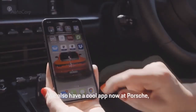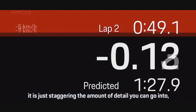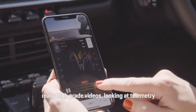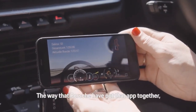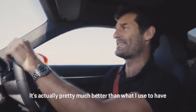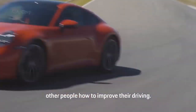We also have a cool app now at Porsche — the Porsche Track Precision app — which gives you a chance to improve your driving on track. It is staggering the amount of detail you can go into: really high-grade videos, telemetry, all of your braking points, turning and throttle applications. The way Porsche have put that app together is absolutely world-class. It's actually pretty much better than what we had in racing, so I wish I had it back then. I've used it, I love it, and it's a great chance to show others how to improve their driving.